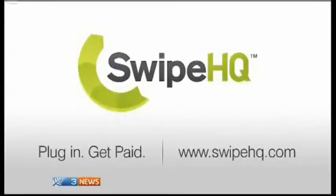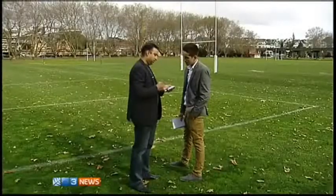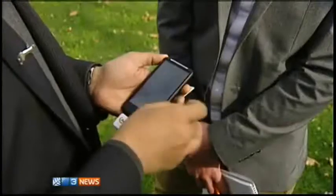It would be great to have one less device on the store, so if we could get rid of our EFTPOS terminal and use a smartphone, that would be fantastic. Swipe HQ is the brainchild of Auckland business Optimizer HQ. Other companies are doing a similar thing overseas, but the founder, Manus Kumar, says the system is a first in New Zealand.